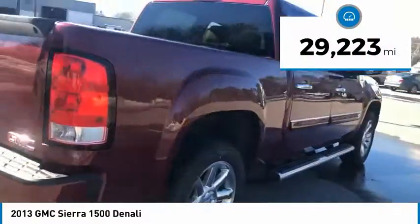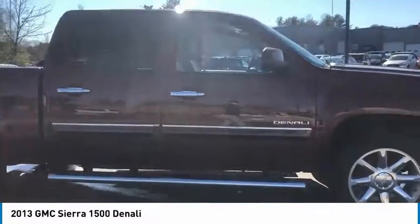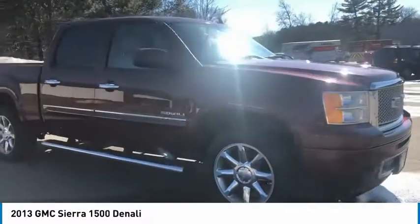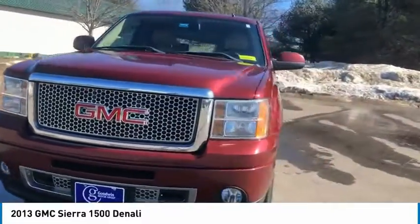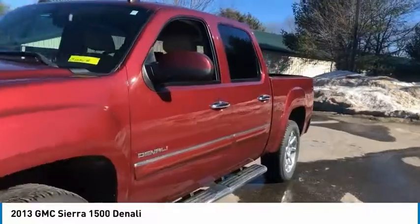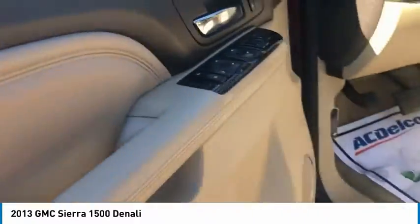This vehicle has less than 30,000 miles. Here are some of this vehicle's great options: chrome wheels, electronic stability control, alloy wheels, brake assist, traction control, rear step bumper, remote keyless entry, fog lights, speed control, and four-wheel disc brakes.